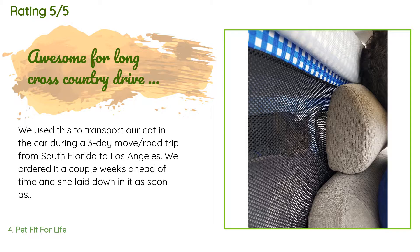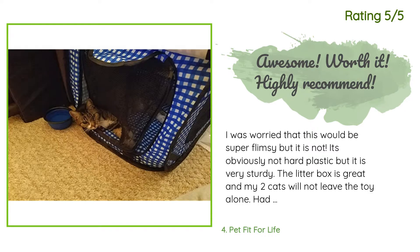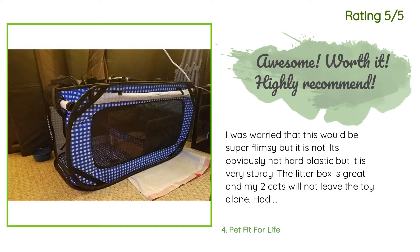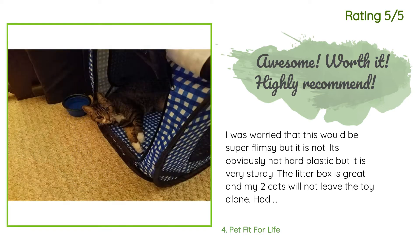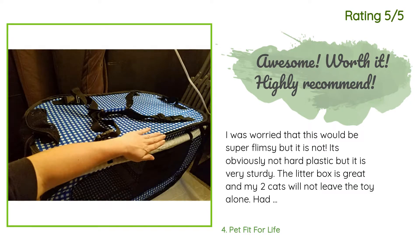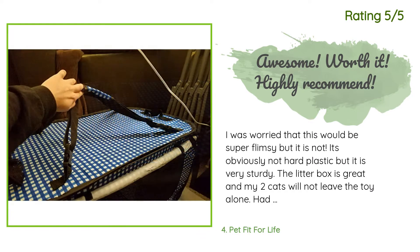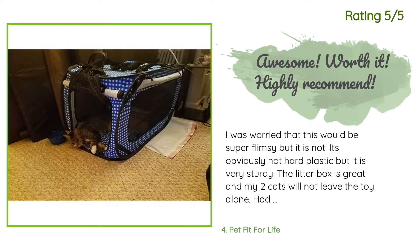We didn't use the box in the carrier as she mostly slept the whole drive. Another happy customer said: I was worried that this would be super flimsy but it is not. It's obviously not hard plastic but it is very sturdy. The litter box is great and my two cats will not leave the toy alone. It had all the straps and buckles that were described. I am very pleased. I got this for hurricane season down here in Florida — one cat is five pounds and the other is 12 pounds, and they both fit comfortably with the litter box.